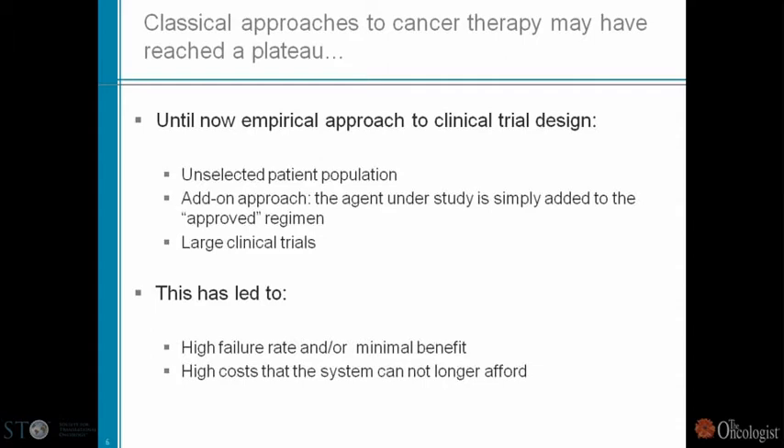And then of course there's high cost. When you do these complex trials with a very high failure rate, the cost of development and the cost to the system are very, very high.